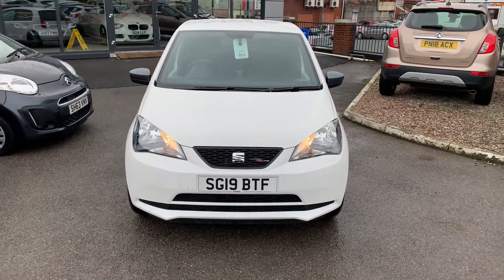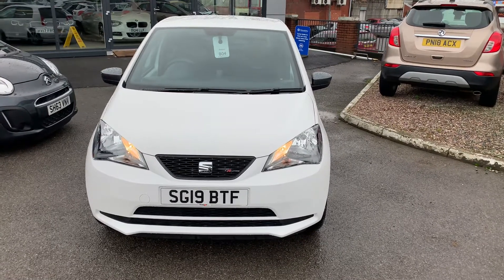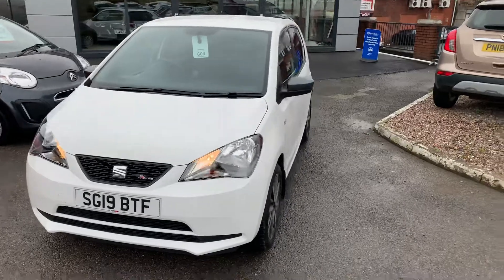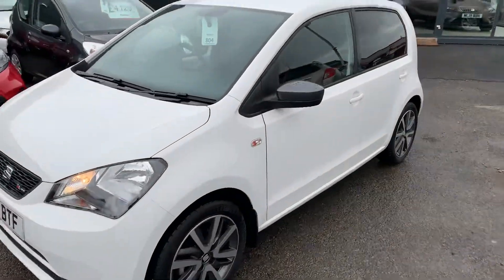Hi guys, it's Daniel from Pentagon again and we are here at our SEAT site. We've got for you this lovely SEAT MII FR line. This is a 1 litre petrol engine and we're going to head our way around the vehicle, highlight some features and do the same for you on the inside.